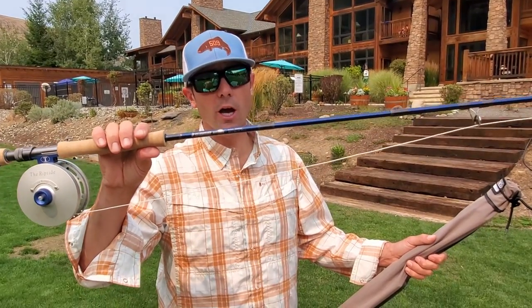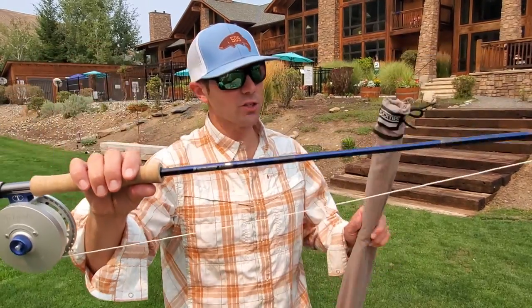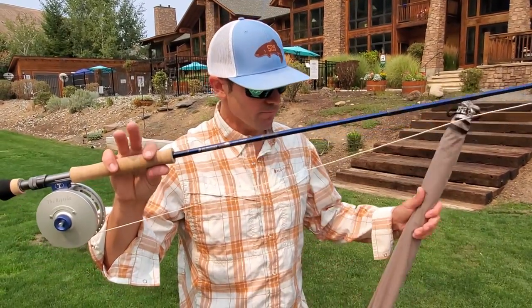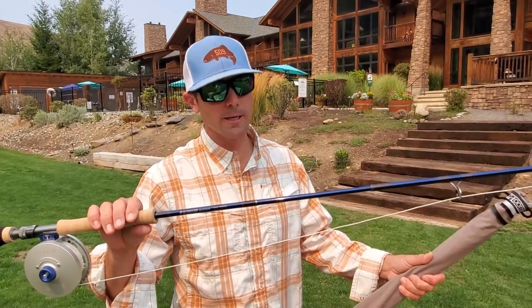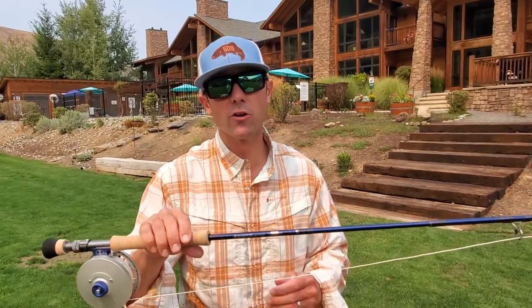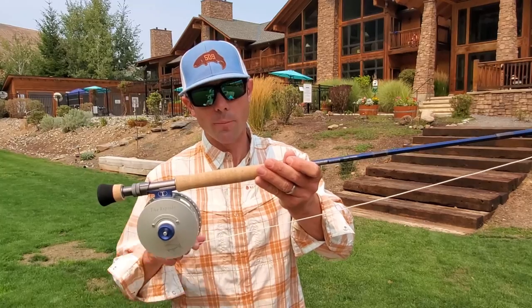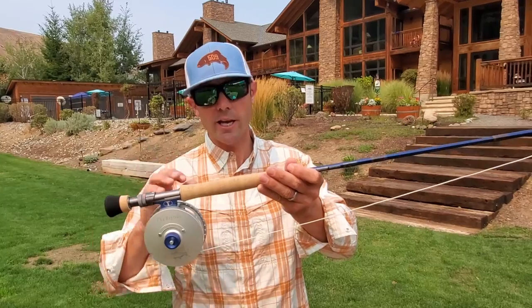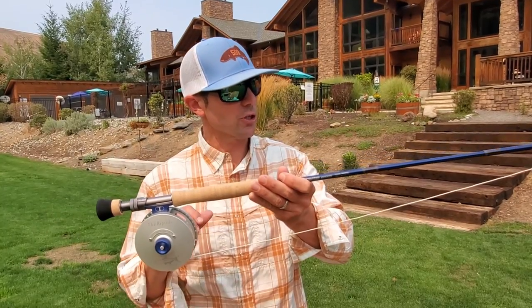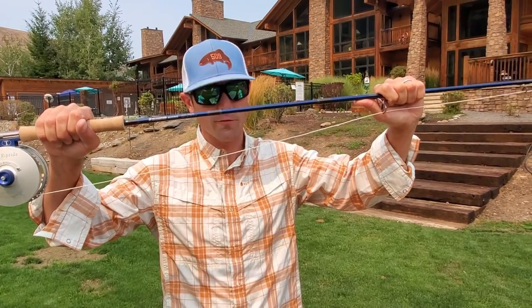Rod weights should be a minimum of a 10-weight. I carry a 10 and a 12. This is a 10-weight Sage Maverick and this is a 12-weight NRX. The specific rod you buy isn't as critical as just buying a really good rod. Both of these rods will be great. If you have a brand you're loyal to, hopefully you can find it at Reds and use the outfit builder in the link in the video description. Rods should be 10 and 12-weight fast-action rods capable of throwing large flies and fighting large fish.